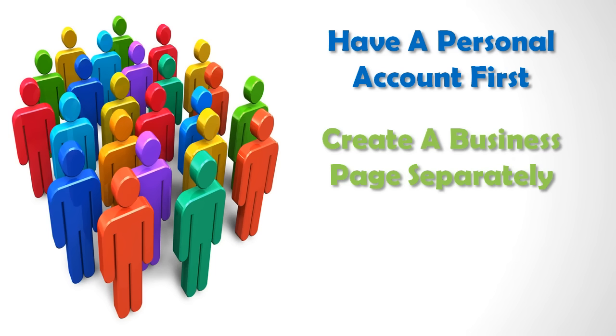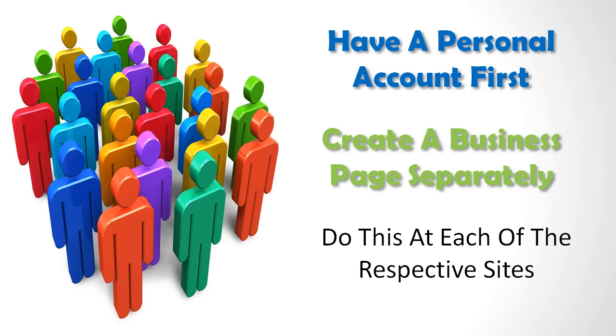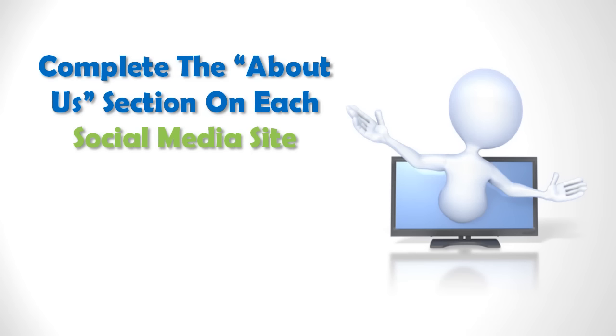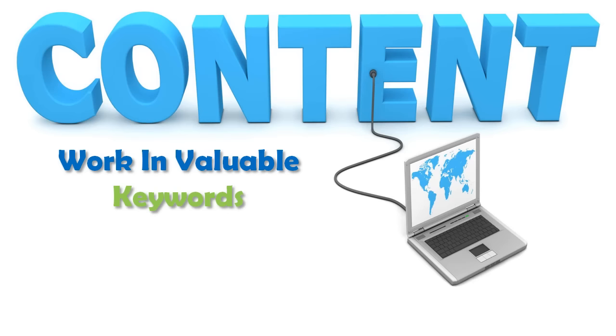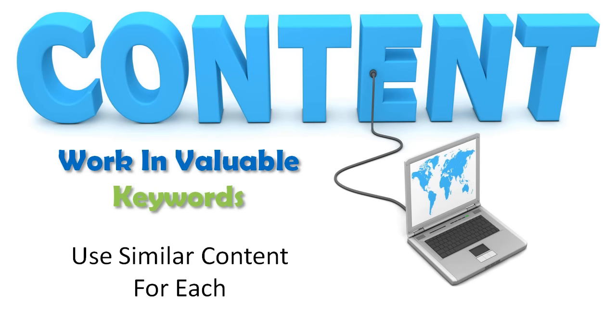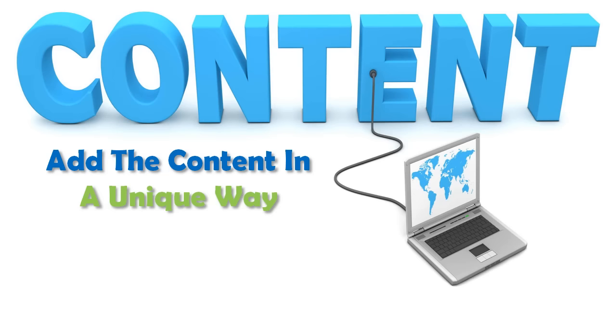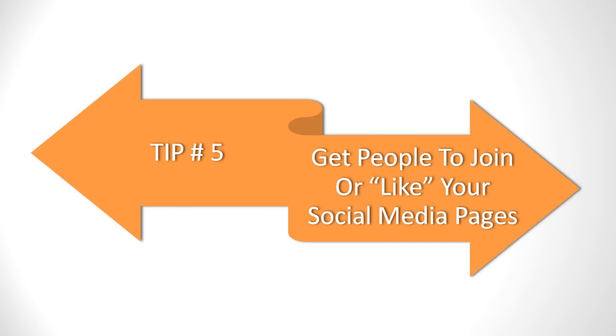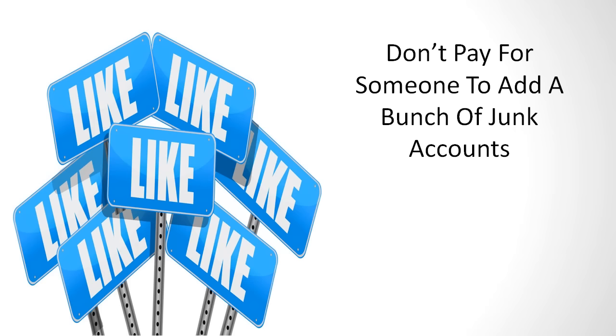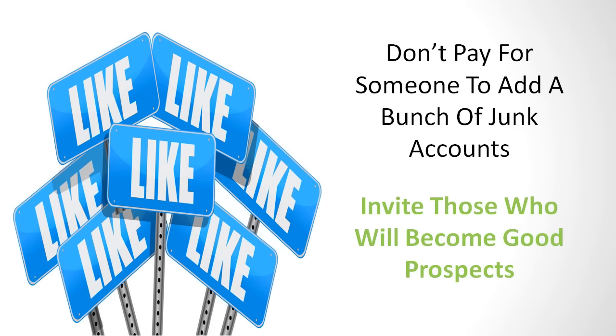Google Plus and Facebook require you to have a personal account first, then you can create a business page separately from your personal page. Take your time completing the About Us section on each social media site, not only to make it look more professional, but to help work in those valuable keywords. You can use similar content for each, but try to add the content in a unique way for each site, as simply copying and pasting from your website is not the best practice. Work on getting people to join or like your social media pages, but don't pay for someone to add a bunch of junk accounts. Instead, invite colleagues or others who will more than likely become good prospects when you start to market.